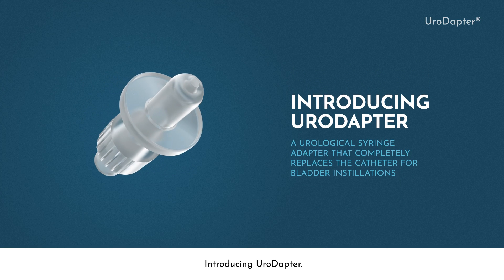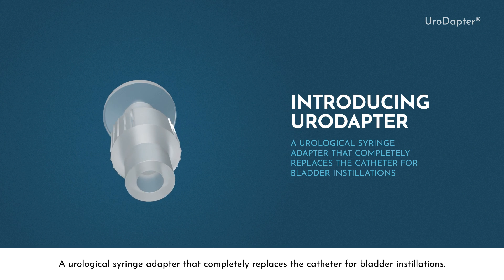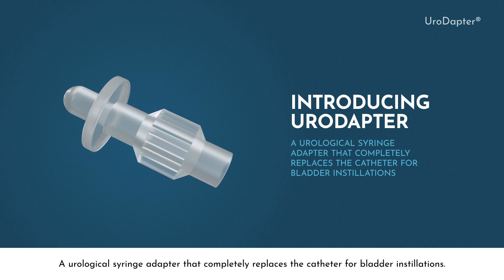Introducing Uroadapter, a urological syringe adapter that completely replaces the catheter for bladder installations.